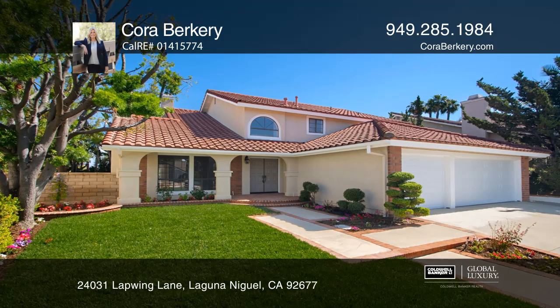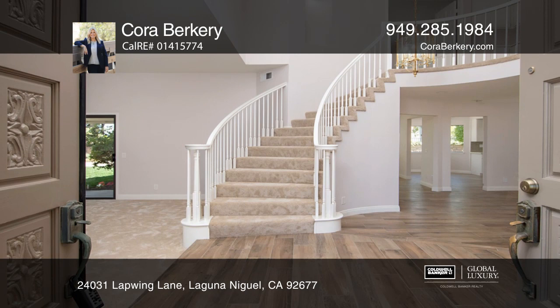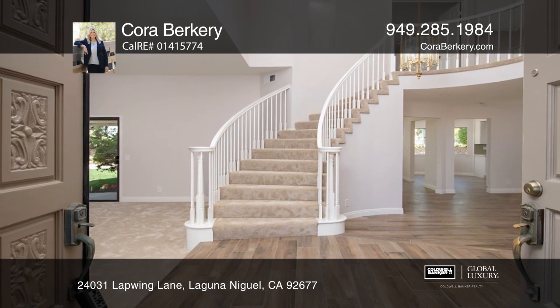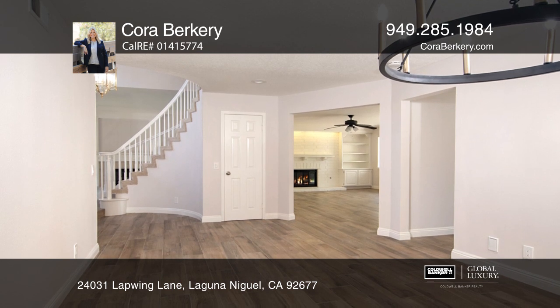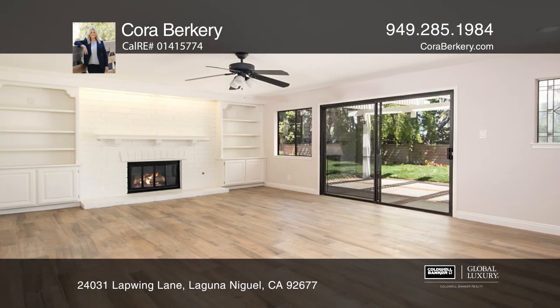This is the ideal place to call home. This home features numerous updates including the kitchen, baths, floors and paint. The living room offers a stunning fireplace for those cold nights.